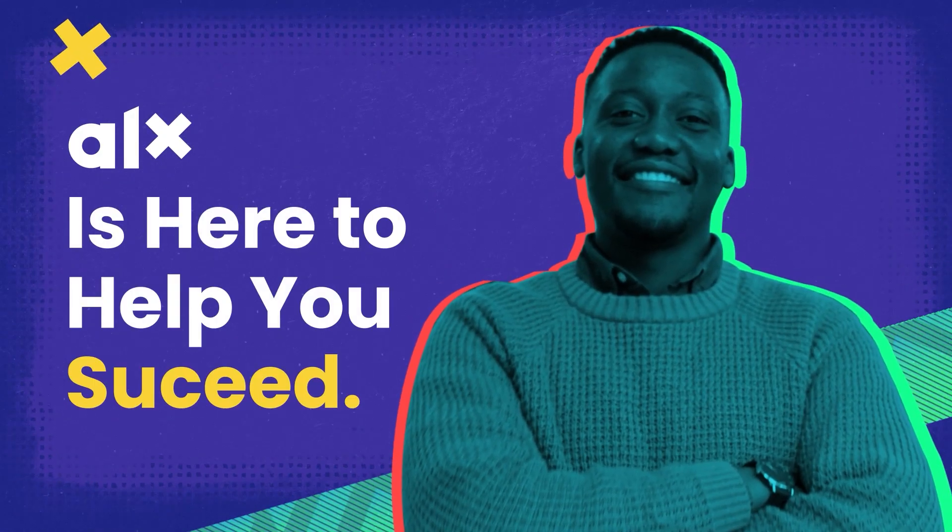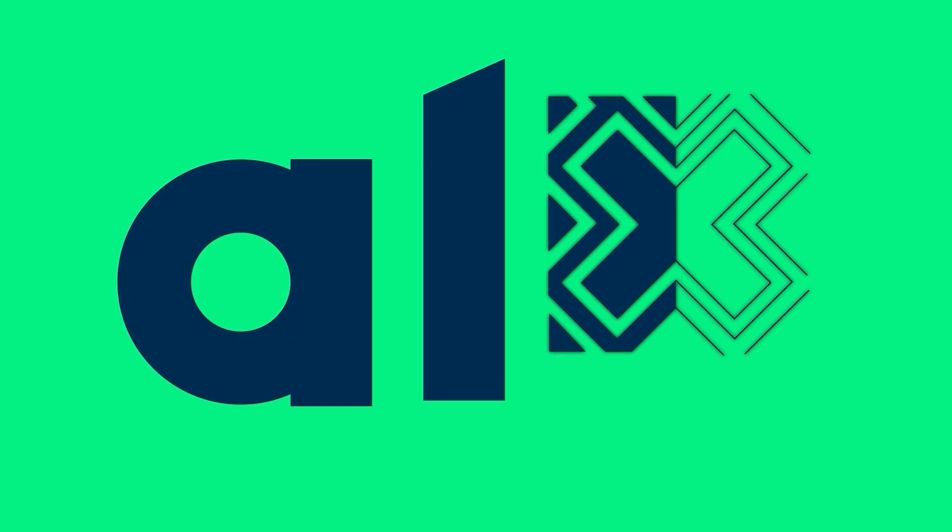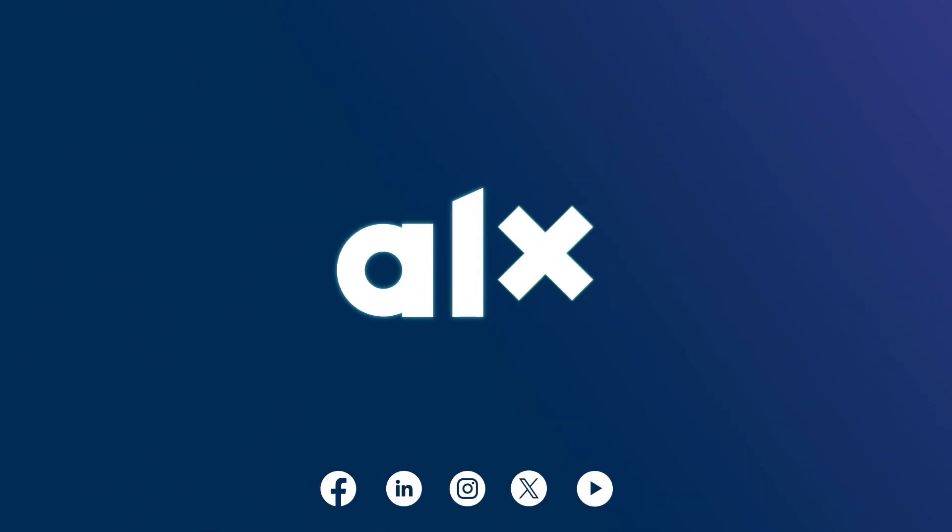If you're ready to take on the challenge, ALX is here to help you succeed. Join the ALX Front-End Development Program and code into your future today.